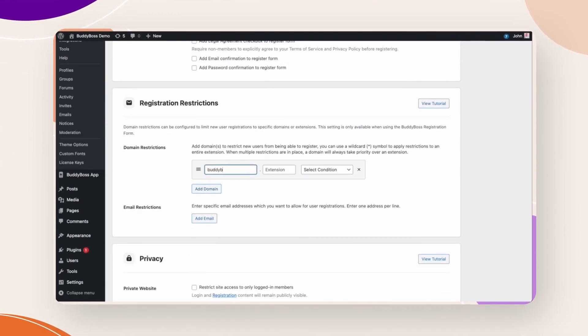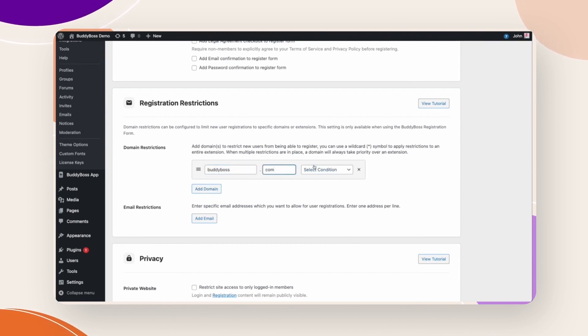We've also updated compatibility with LearnDash 4.8.0 to support core student limits with start and end date enrollments. It's really important to us that we're always working with LearnDash to stay aligned with their latest releases. Last week we released a brand new feature to the BuddyBoss platform — registration restrictions. This feature allows you to blacklist specific emails, domains, and top-level domains for new user registrations. You can also use whitelists to exclude specific addresses, or use our only-allow rules to lock your site down to a single domain, making it a perfect solution for intranet-style websites.